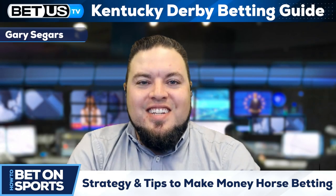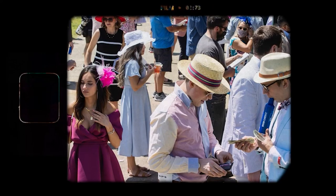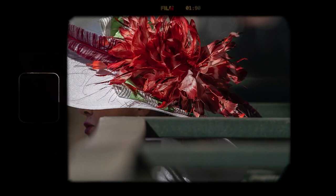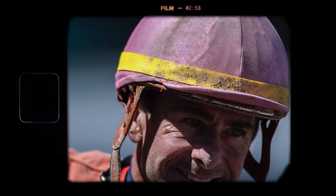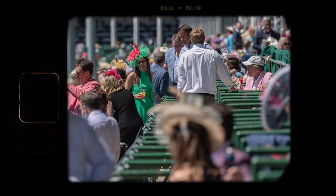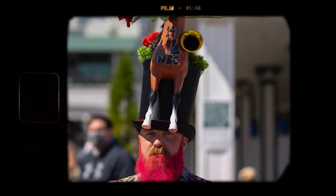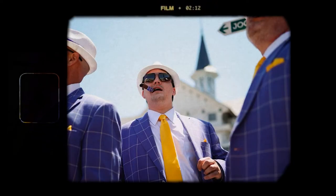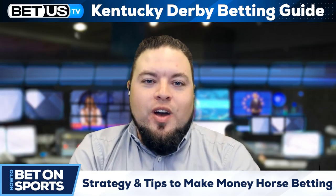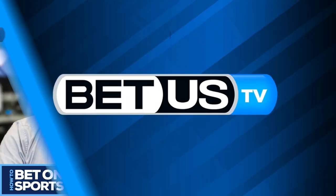I'm your host Gary Seegers and this is BetUS TV. You've no doubt seen the celebrities visiting Churchill Downs on early May Saturday for many years — the fancy hats, the billionaire owners, and the jockeys. The Kentucky Derby is known as the greatest two minutes in sports and has been run 147 times. Today, welcome BetUS sports betting expert Flash Watson to help us learn how to win betting the Kentucky Derby.